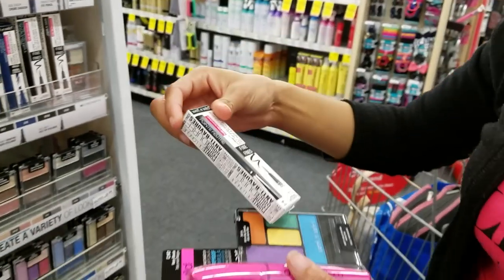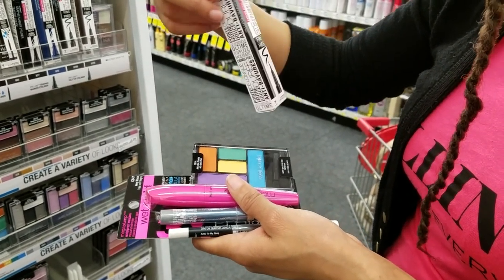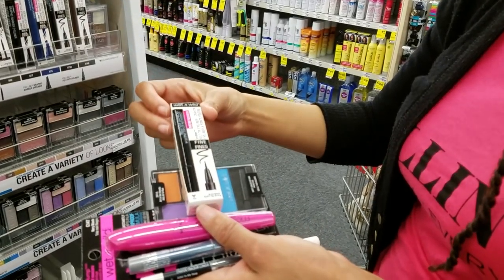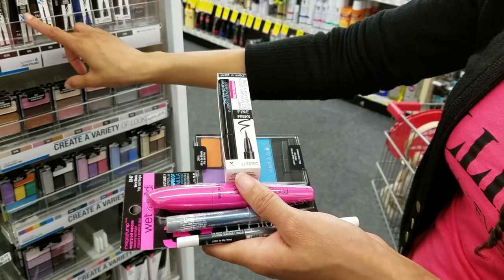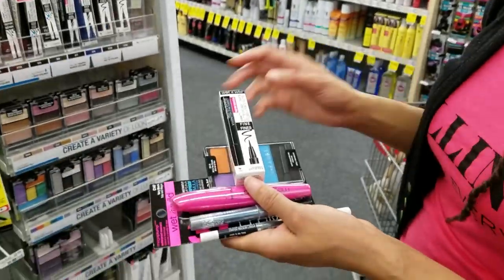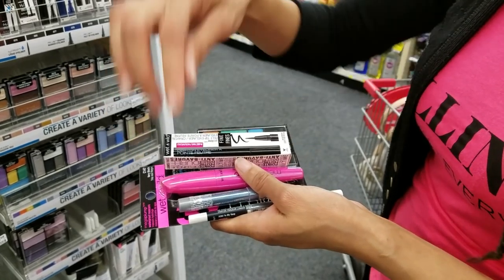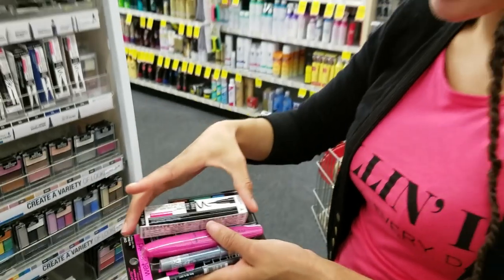This one is a liquid crayon and it's one of their new items — we've never tried it before, so we should give that a try. We'll do a liquid liner and then we'll do white in the lower lash line to make it pop, along with that color. That's going to be pretty.